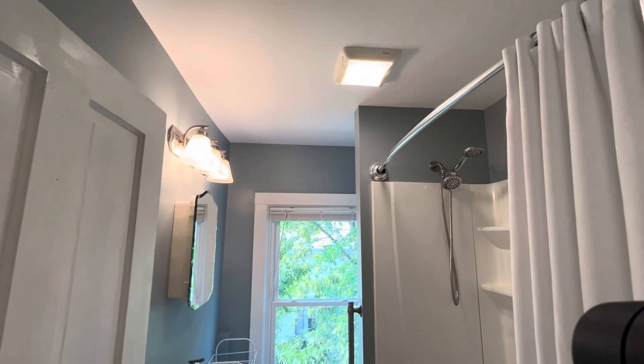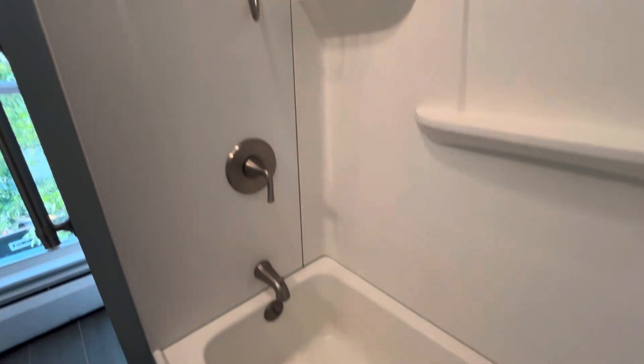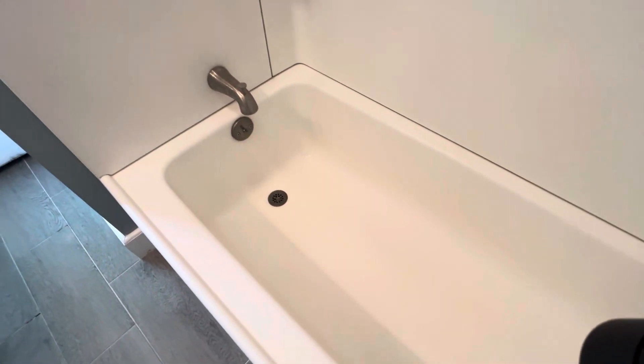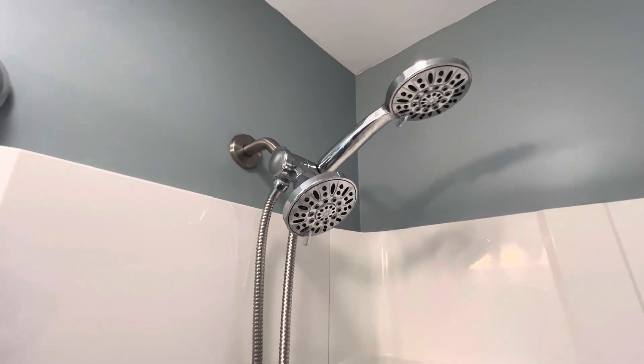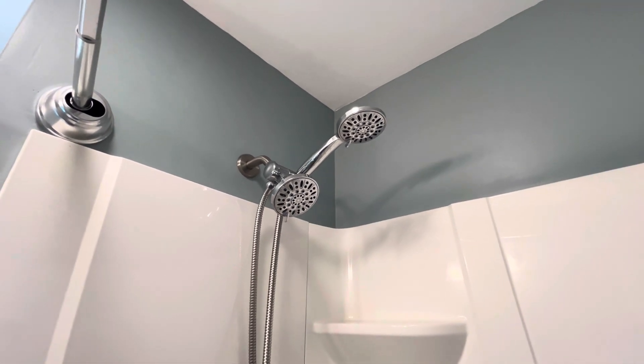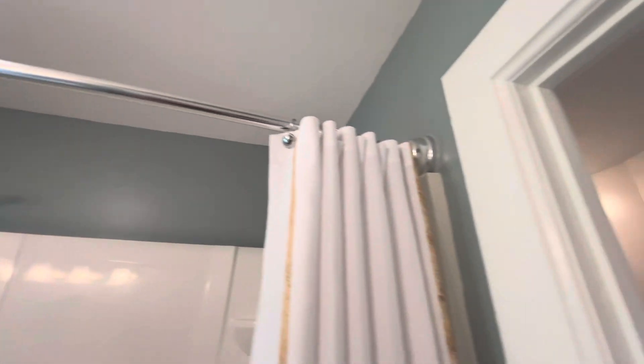The switch is out in the hallway. Shower with a tub — this is just a simple fiberglass tub shower surround. You've got the satin nickel finishes, and up here you have both a hand shower and a fixed shower head, plus a curved bar there.